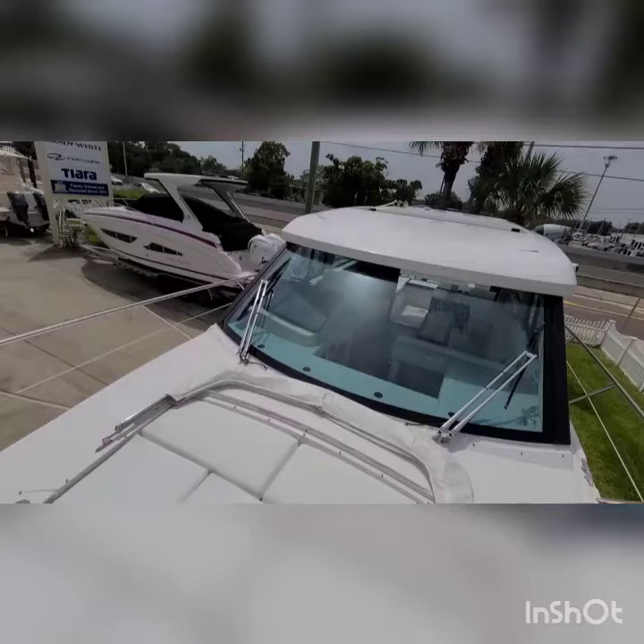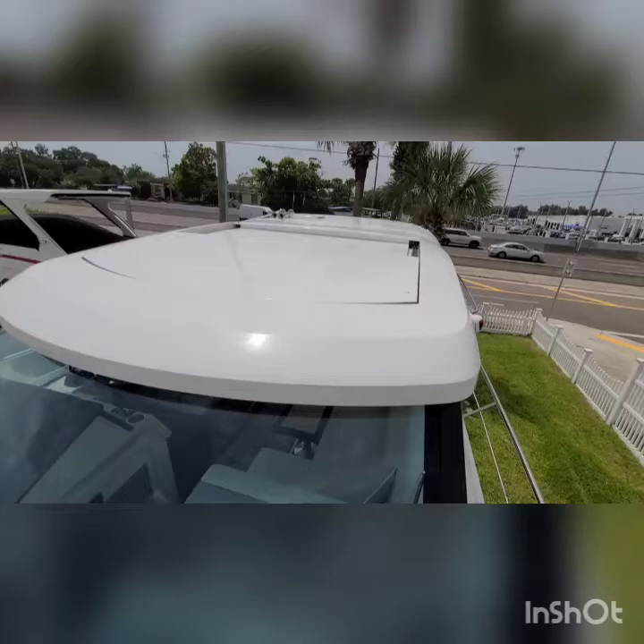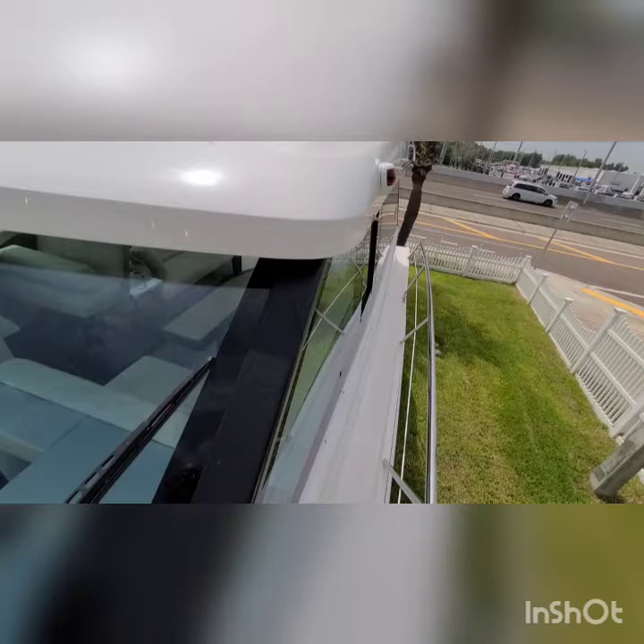Looking from the front to the back, beautiful windshield, panoramic views. So you've got the sliding roof. We have taken off the radar and the TV antenna just to get it under the bridges.